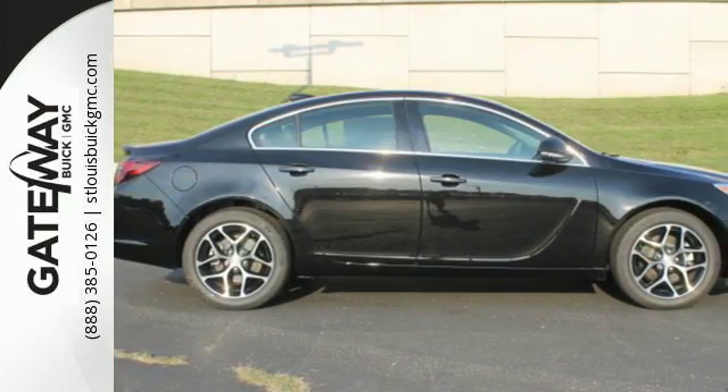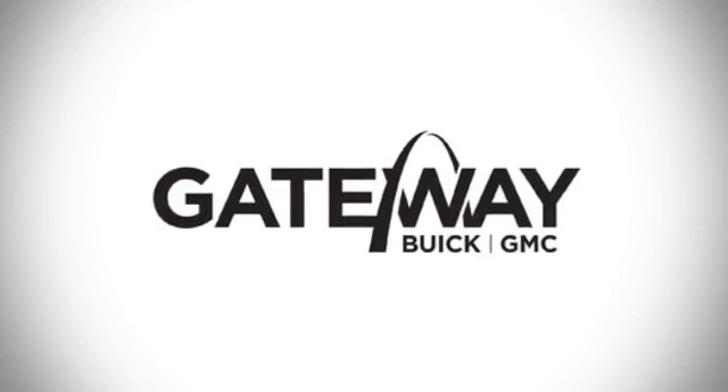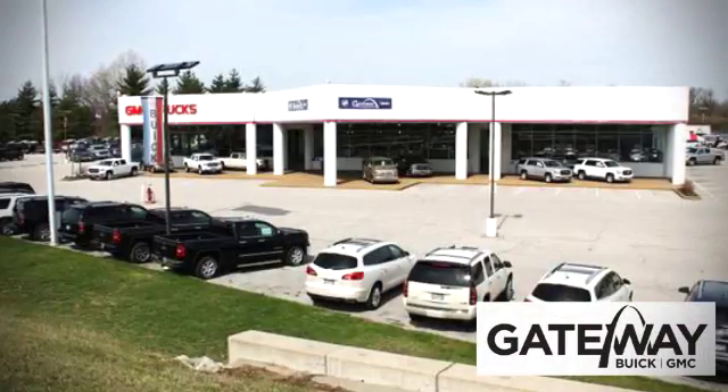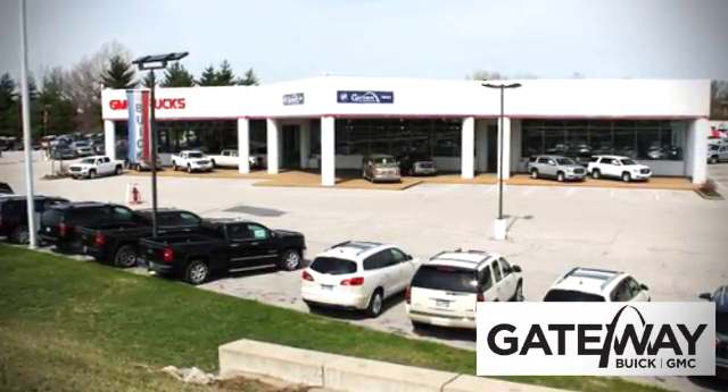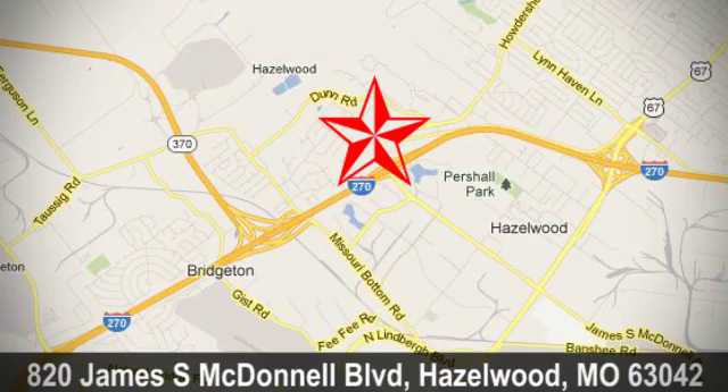Come take this Buick for a test drive and start making memories. At Gateway Buick GMC, we offer 16 acres of new, certified, and top-quality pre-owned vehicles, conveniently located at 820 James South McDonnell Boulevard in Hazelwood, Missouri.